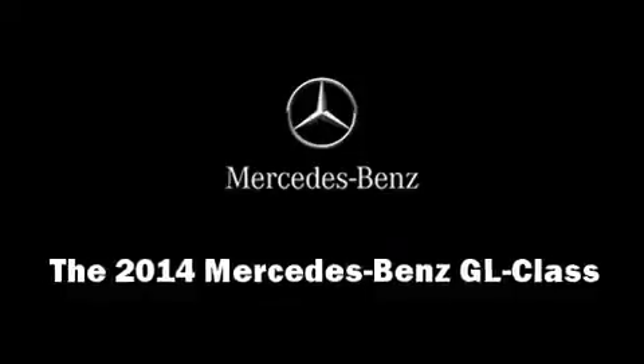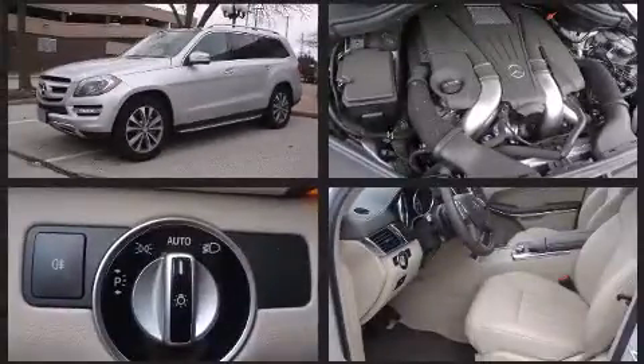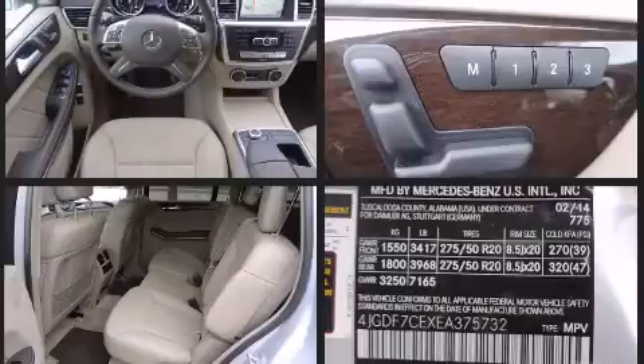The 2014 Mercedes-Benz GL. Under the hood you'll find an eight-cylinder engine with more than 350 horsepower, providing a smooth and predictable driving experience. The engine breathes better thanks to a turbocharger, improving both performance and economy.